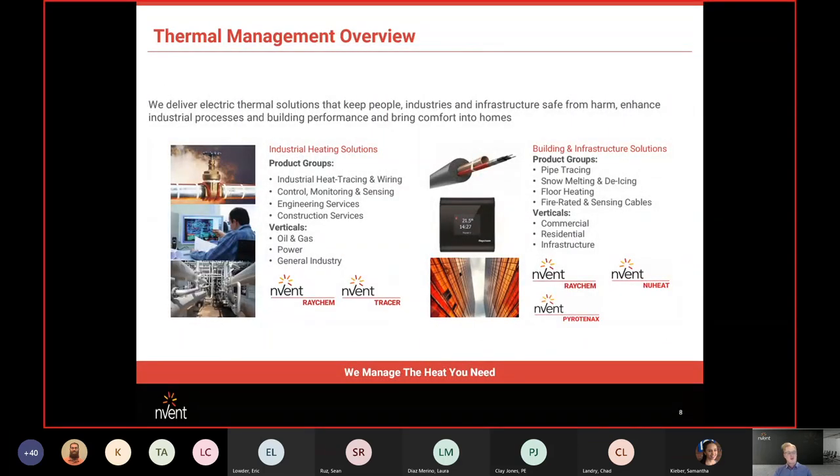Thermal management breaks into two groups: Industrial Heating Solutions and Building and Infrastructure Solutions (BIS). The industrial side covers heat tracing, control and monitoring, engineering services, and verticals like oil and gas, power, pharma, food and beverage, and OEMs. BIS is the commercial side, covering pipe tracing, snow melting, de-icing, and floor warming, serving commercial, residential, and infrastructure verticals.